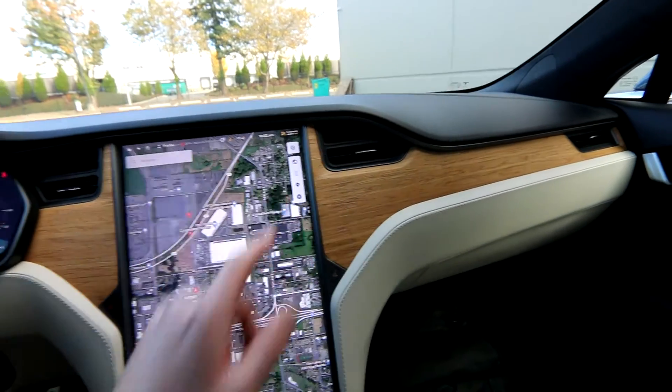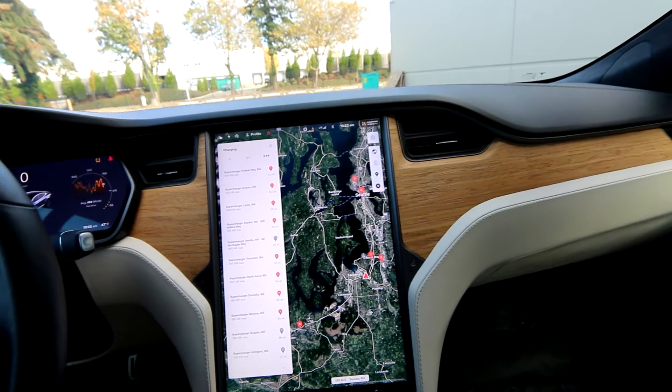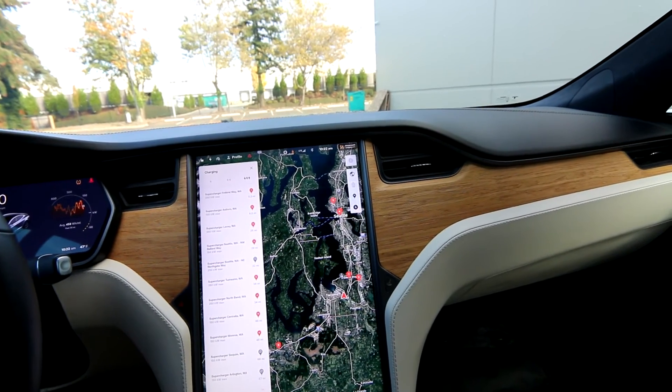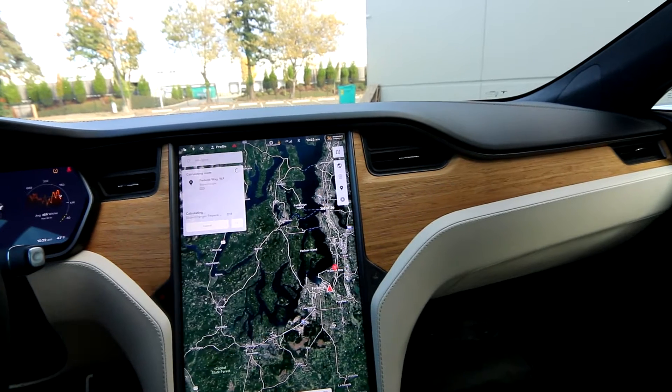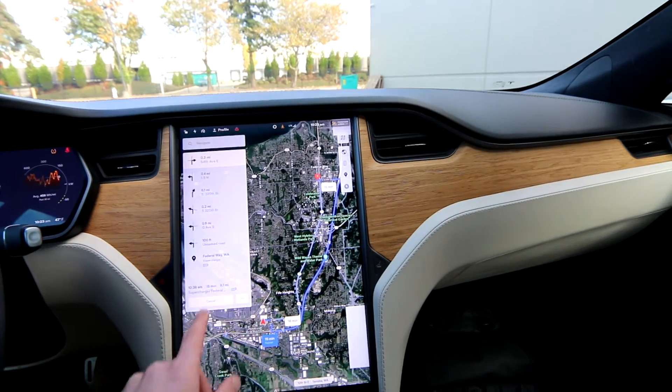On top of that, you have Tesla's amazing supercharging network. You can use the screen right here to navigate to superchargers. There are two very close to us and you can get a full charge in about a half hour to 45 minutes. It's always good to navigate to the supercharger, even though you know where it is, because it will precondition the battery for faster supercharging.